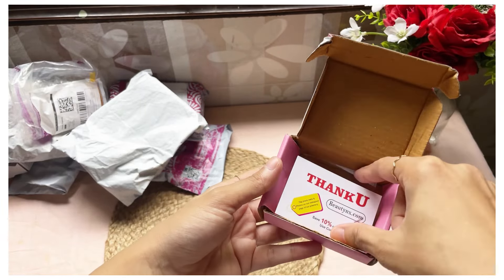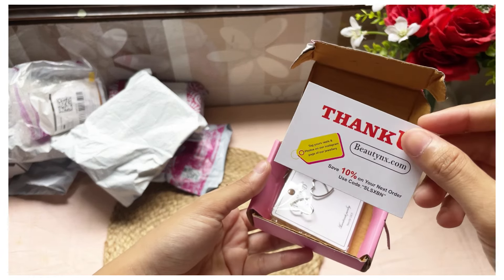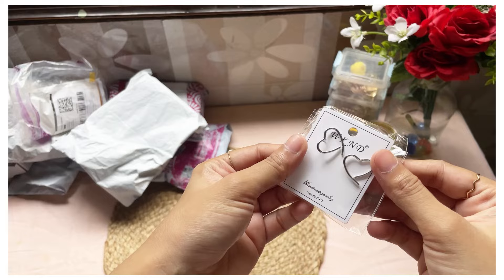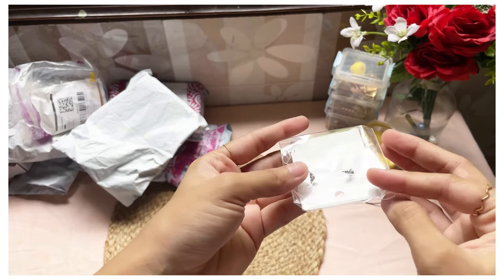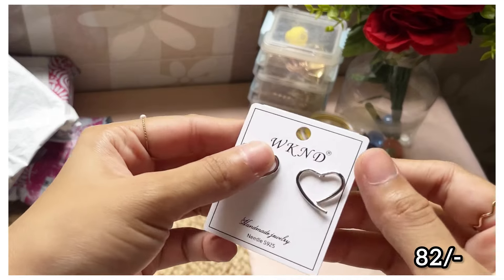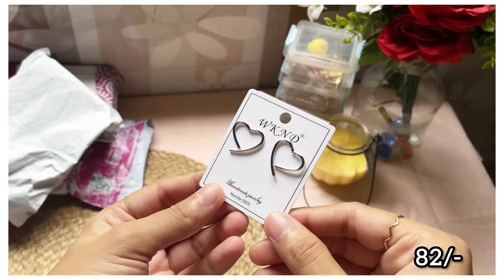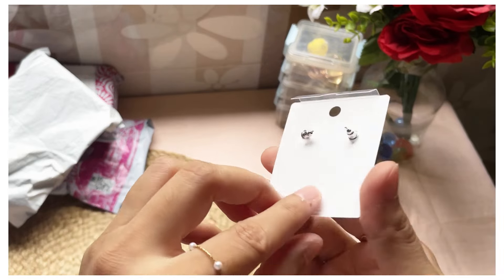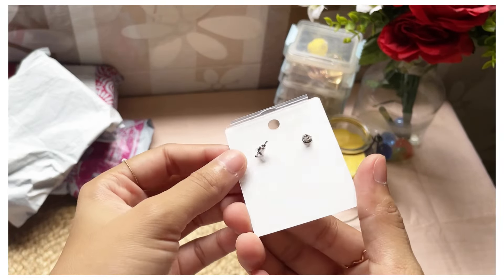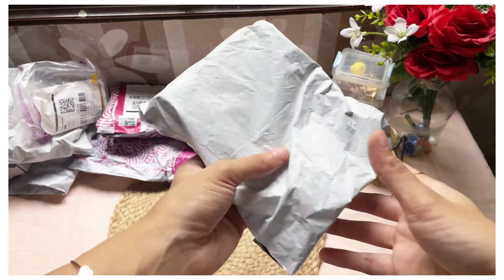I didn't expect such quality from Meesho. First up is this beautiful simple western style silver heart earring — it was just for ₹82. The reviews were also very good and the packaging quality of the product, everything was 10 on 10. I think it is definitely a must buy.